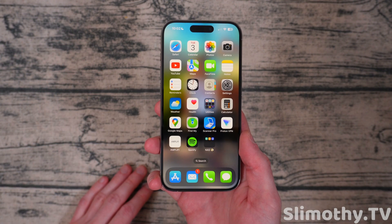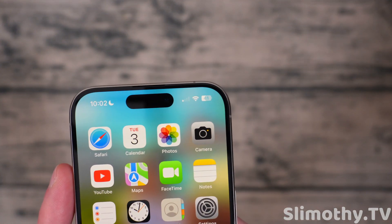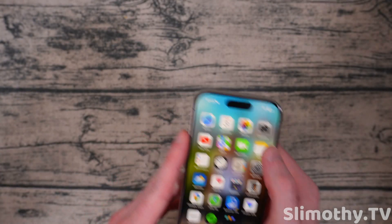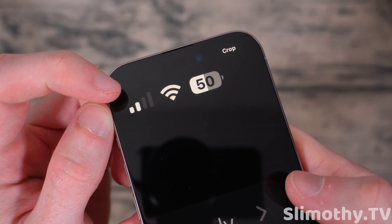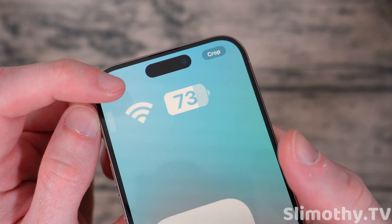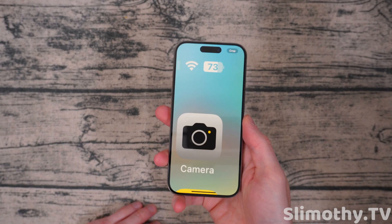There are a couple of things that no one else seems to be talking about. First of all, this battery icon looks really bad — they messed this up big time. I'm going to show you guys up close. This is the before shot and this is the after shot. You can see how squared off it looks now. It just looks so bad. Hopefully that's just a bug and they're going to fix it, but it looks really bad right now.